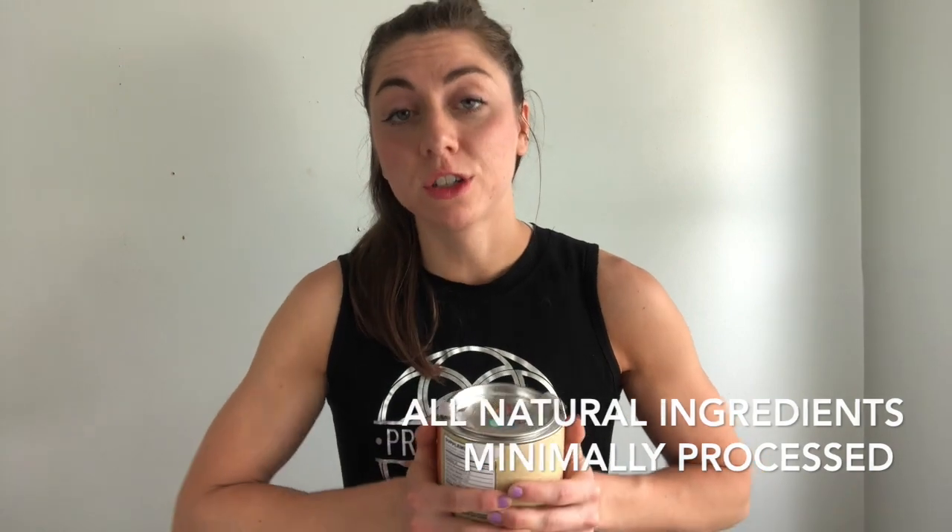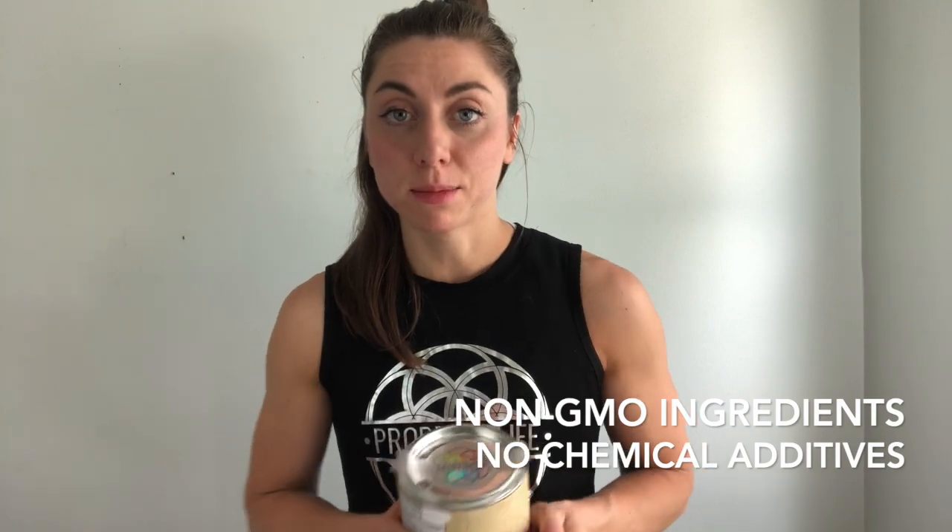They have no artificial ingredients or preservatives. Nothing weird and chemical added. I feel good about taking these products because I know that the ingredients I'm putting in my body are healthy. That's the bottom line, people, and they taste great.